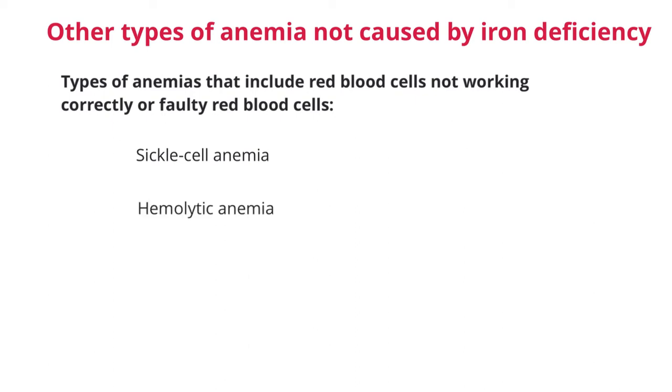Hemolytic anemia is another type of anemia that falls into this category. In this type of anemia, the red blood cells that are produced are deformed and die too quickly. This type of anemia can be inherited from the parents — genetic — or acquired, meaning you did not have it from birth.